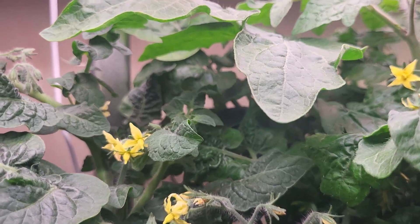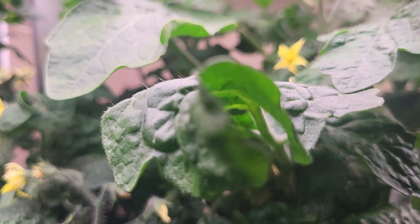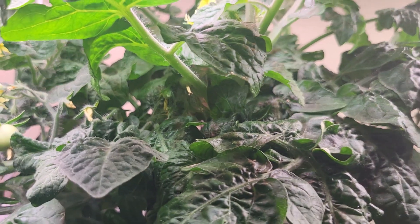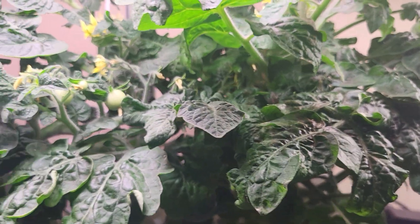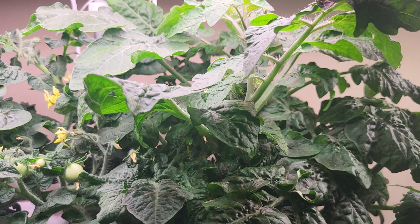And then I have a dwarf red robin here. It has lots of flowers and it's doing real well also. It's 49 days old.